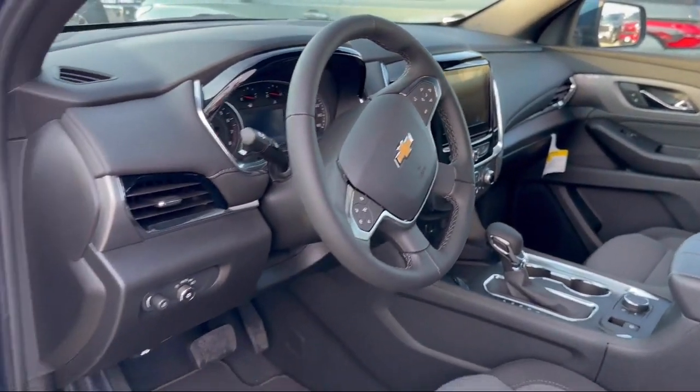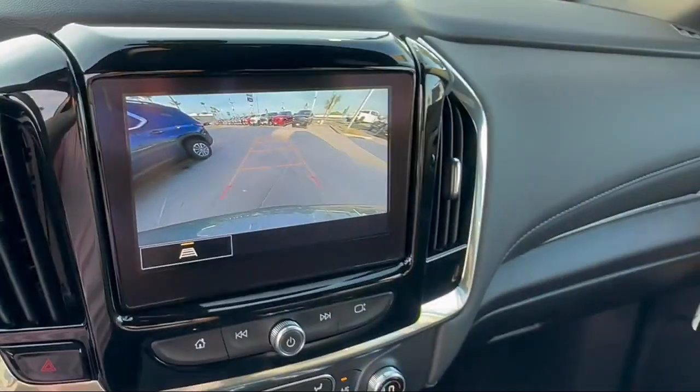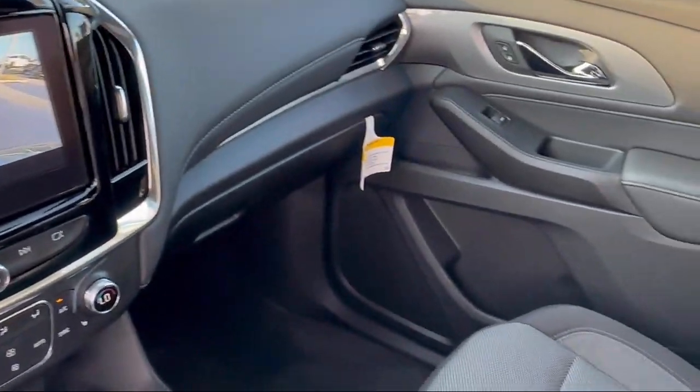In-Dash Rear View Monitor, Steering Wheel Mounted Phone Controls, Satellite Communications, Voice-Guided Directions.